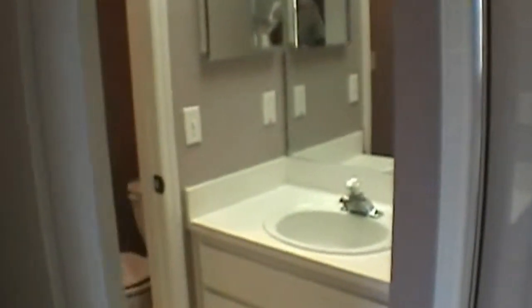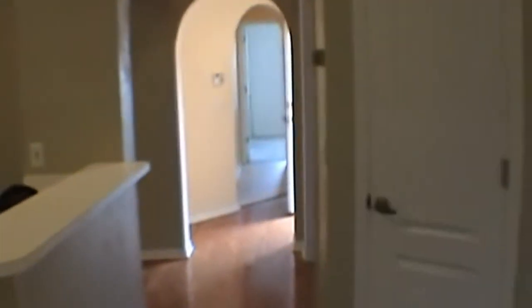In the master bath, the walk-in closet is to your left. The master bath has a shower stall and twin sinks. Up front you have the hall bath area.